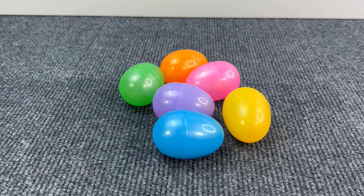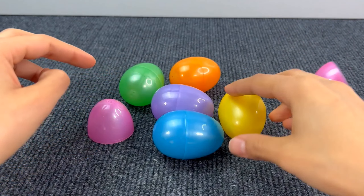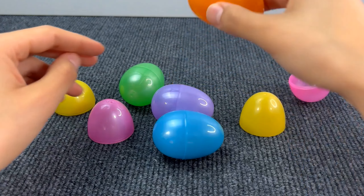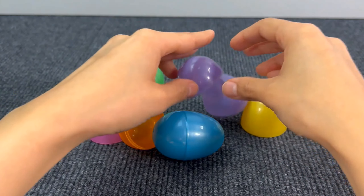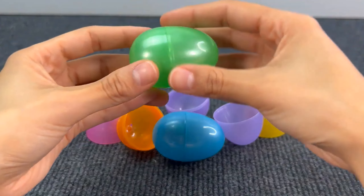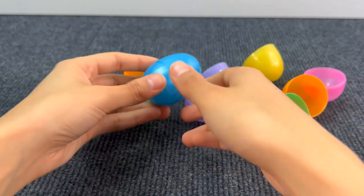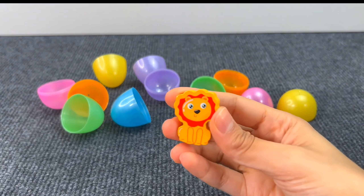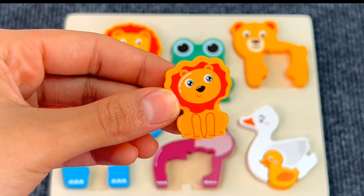Here we have some colored eggs! Let's open them to see if there's something inside! Hmm, nothing? Even here, there's nothing! Let's see the green one! I can hear something! And we got another puzzle piece! It's a baby lion! Let's put the baby lion on the board!